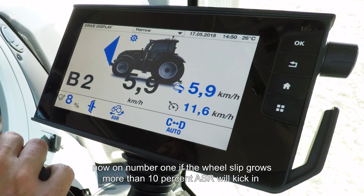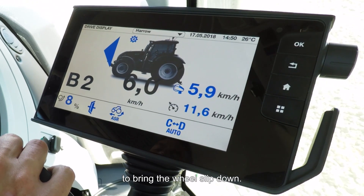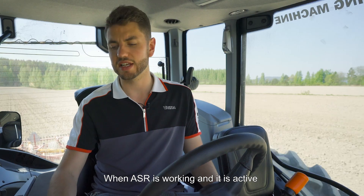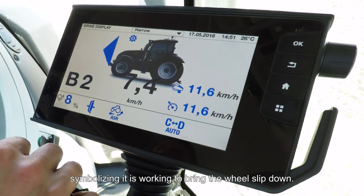On number one, if the wheel slip grows over 10%, ASR will kick in and will work the transmission and the engine to bring the wheel slip down. When ASR is working and is active, you will see the ASR light here flashing, symbolising it is working to bring the wheel slip down.